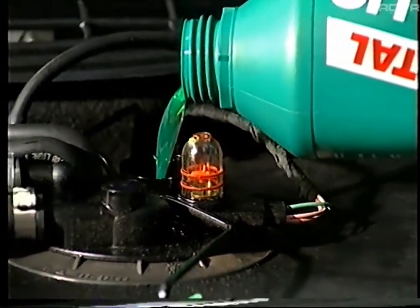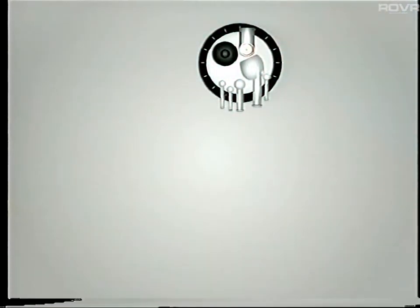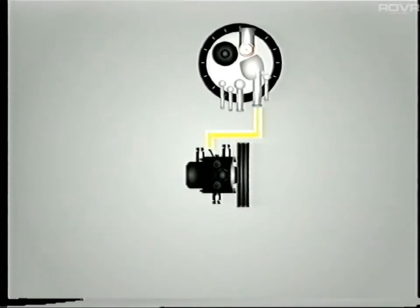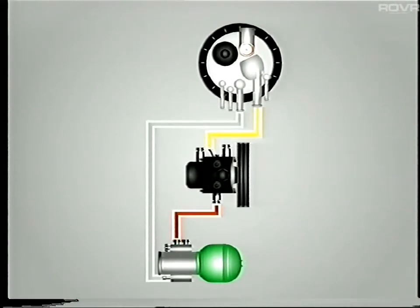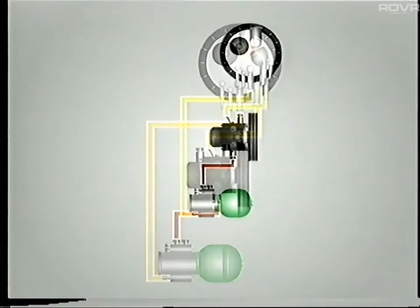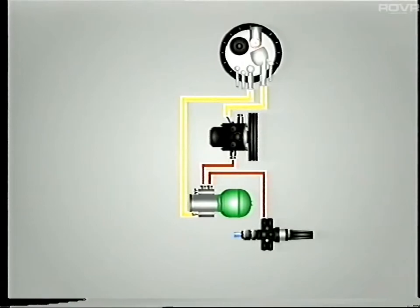Let's begin by reminding ourselves of the source and reserve of pressure circuit. LHM stored in the reservoir is supplied to the 6 plus 2 pump. The two piston part of the pump provides fluid to the main accumulator and pressure regulator. Excess fluid is directed back to the reservoir via a return line. From the regulator, pressurized fluid passes to the safety valve.